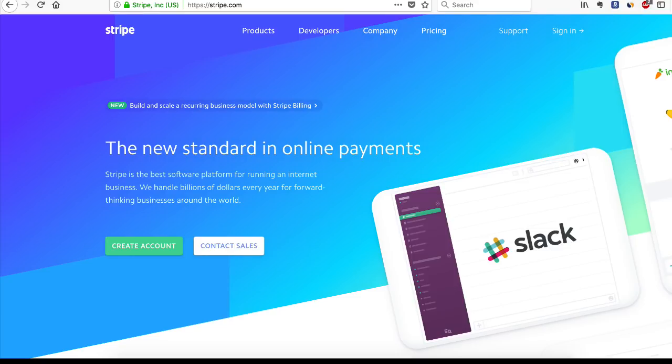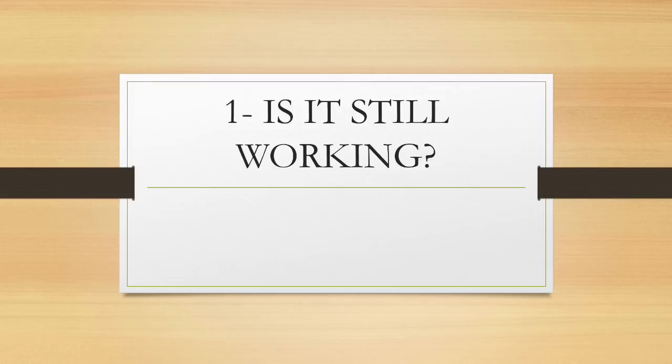Now let's jump to the serious stuff. This video is about the most common questions I get regarding Stripe for non-US residents — specifically the seven most common questions I'm getting all the time.